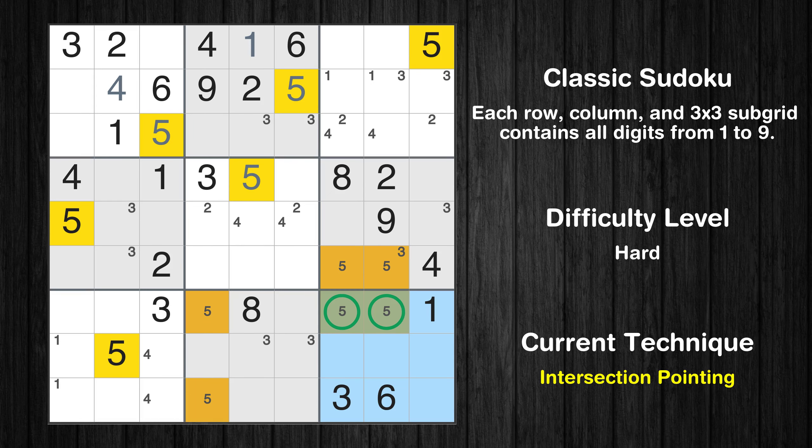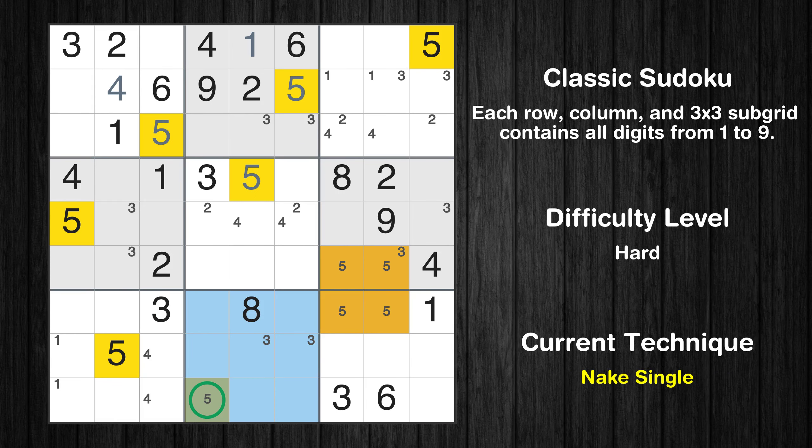There is an intersection with another region in subgrid 9 — value 5 has to be in one of the marked cells, so it cannot be in any other cell in row 7. Only one position left in the eighth box where value 5 can be placed.